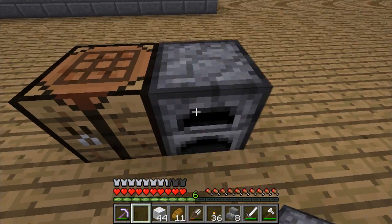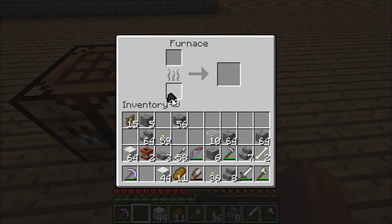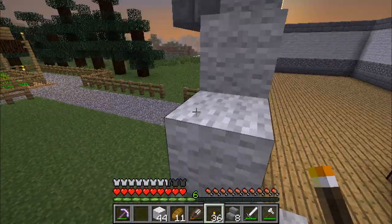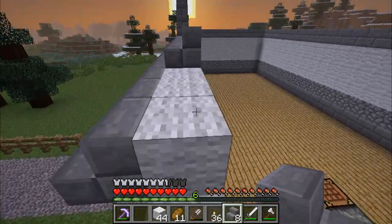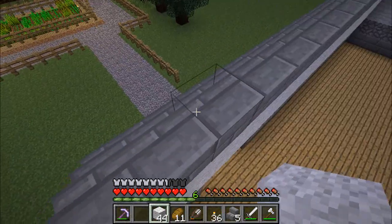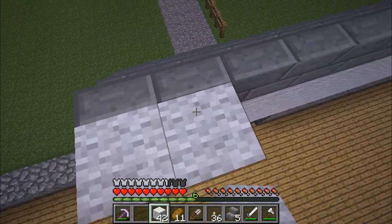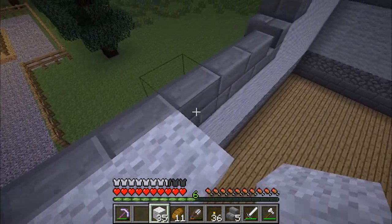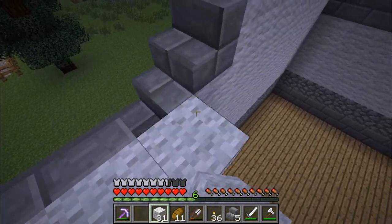So we'll put this down here, get these in, just get some cobblestone going, just do these stairs up like that. Then we're going to need another layer all the way around here. Try and do this as quickly as possible without falling off.